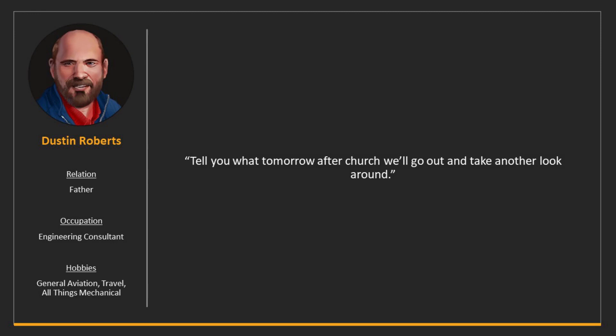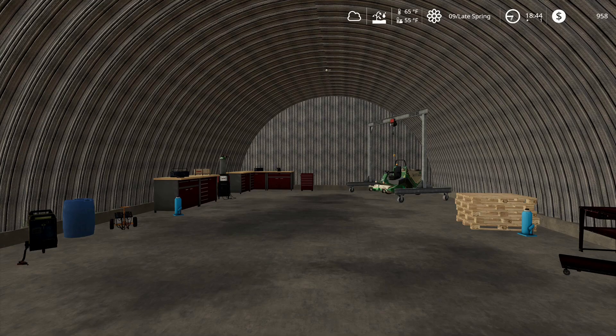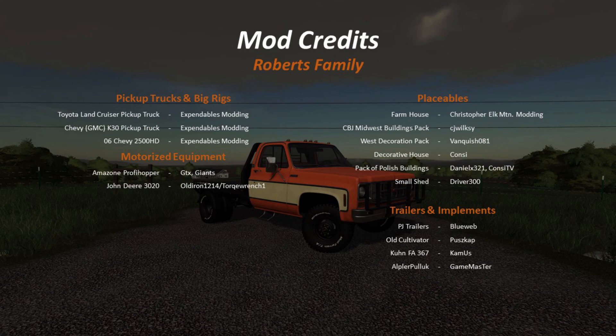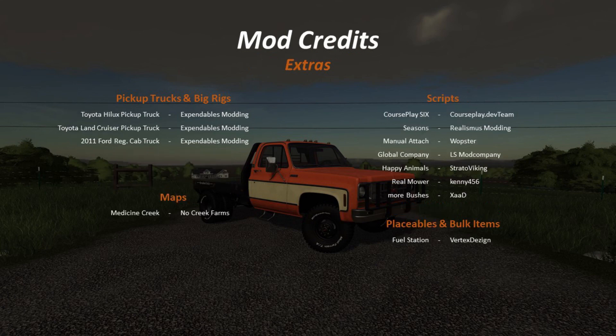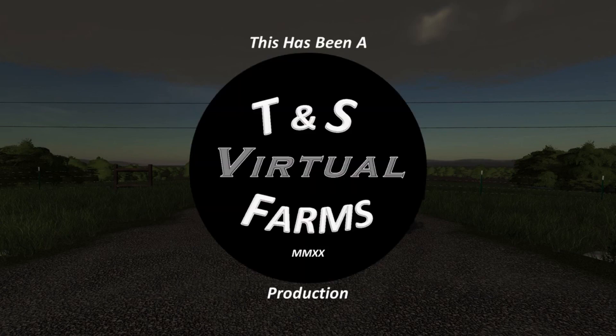Dad says: 'Tell you what — tomorrow after church we'll go out and take another look around.' All right dad, that's cool. To be honest with you, I want to look around some more — there's no telling what else we might find. We'll be back to you next time.